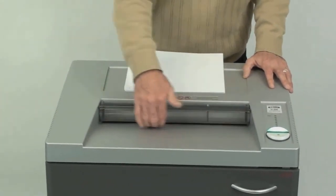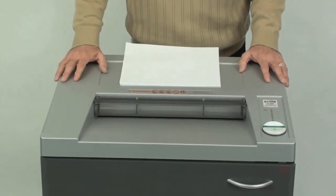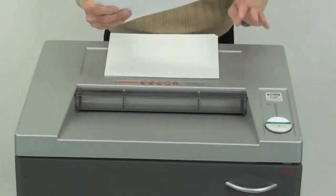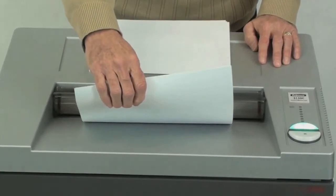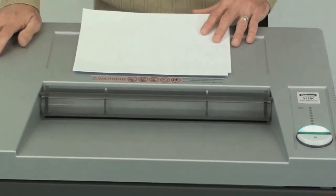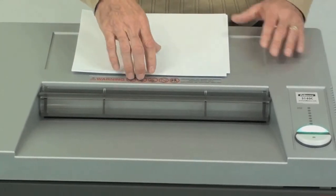It has a 15¾ inch entry width, which allows the disposal of larger documents, but also permits the insertion of letter-sized documents sideways, which increases productivity by increasing shredding speed by up to 25%.